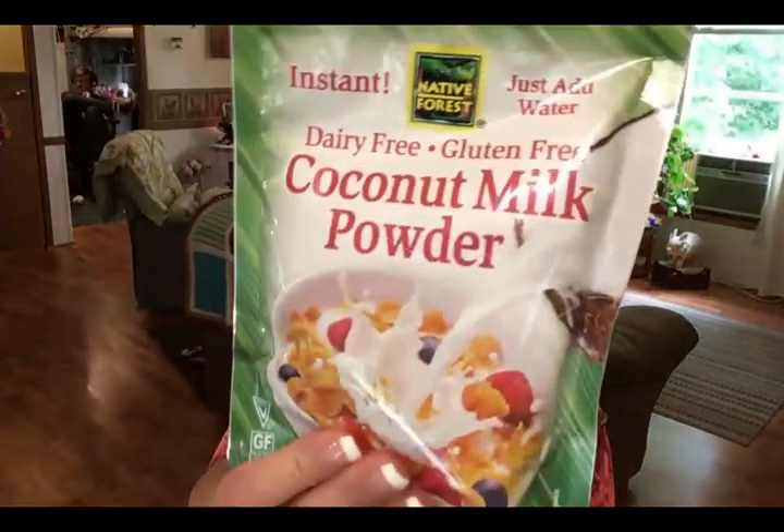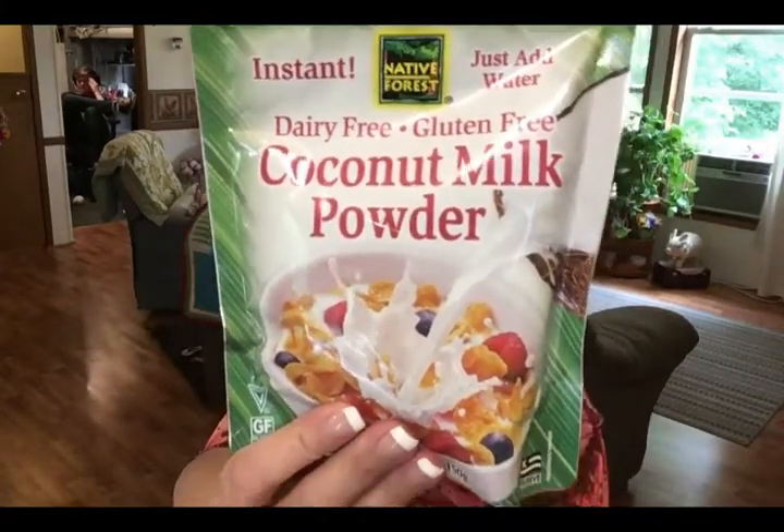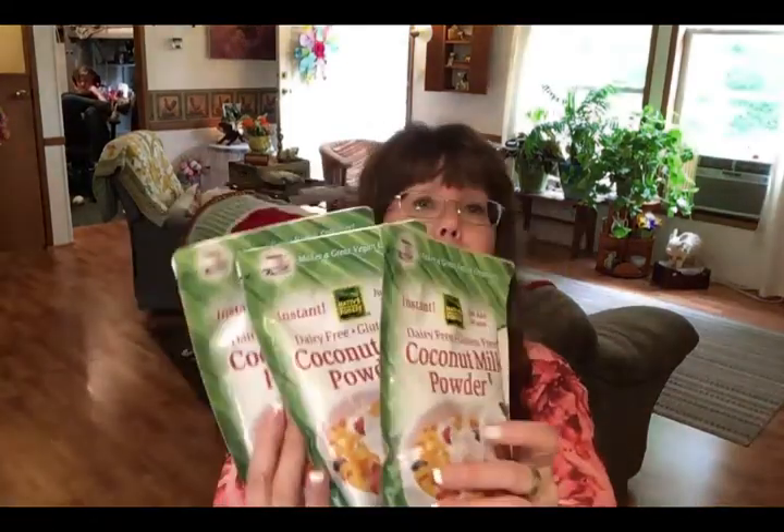The next repurchase is this dairy-free, gluten-free coconut milk powder. It's like dry instant milk powder, only coconut-based. For those of you with dairy issues, you can use it in recipes in place of dry milk powder. I use it a lot in my homemade bread and in homemade hot chocolate mix. I bought three packs of this to stock up because I was completely out.